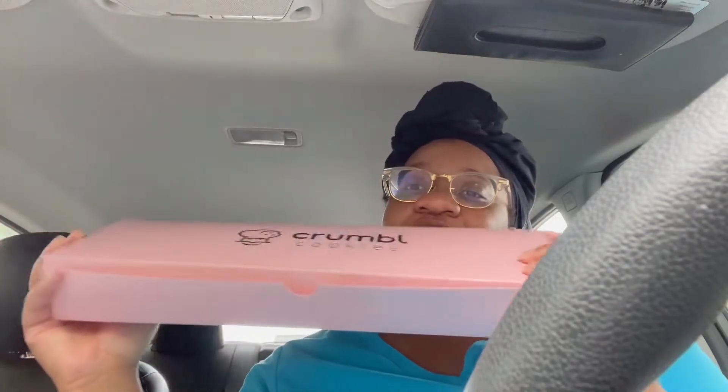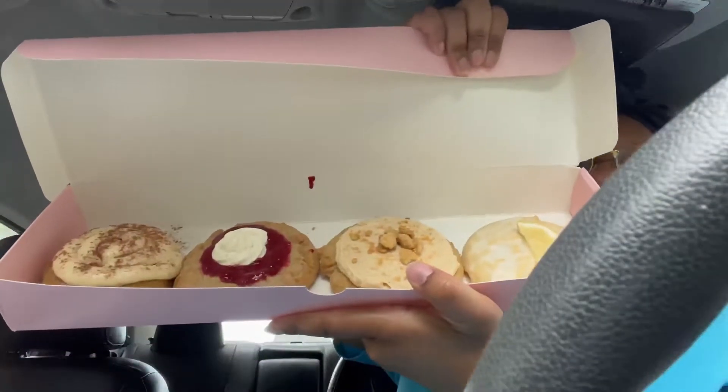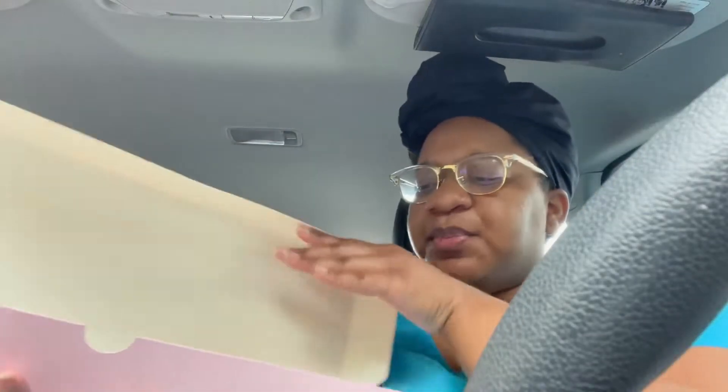Hey guys, it is Cara from Cara's Kitchen again, and I am back with another Crumble Cookie review. So this week they had — I don't know if y'all can see that — the lemon glaze, the peanut butter cream, the raspberry butter cake, and the caramel pumpkin. So I'm excited to try all of these flavors, y'all.